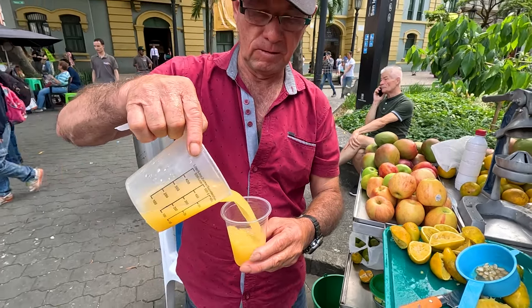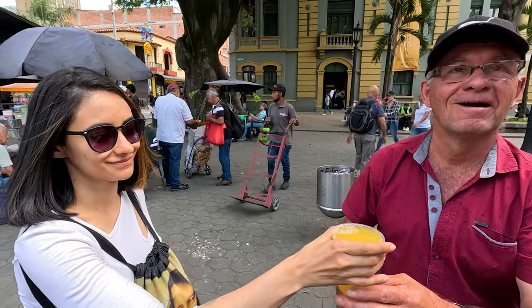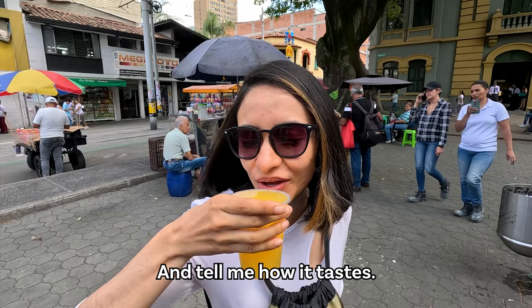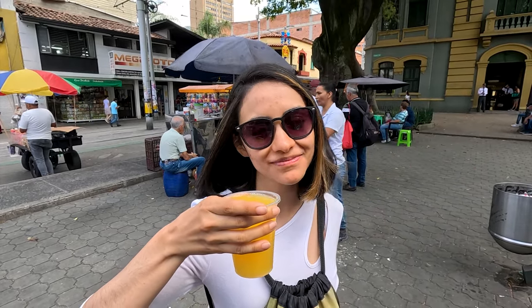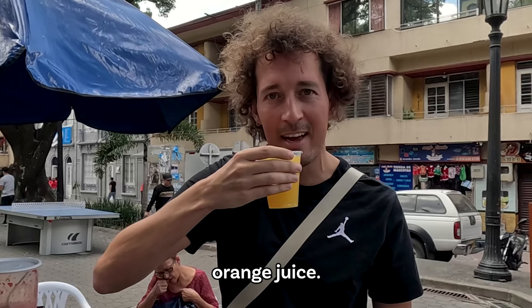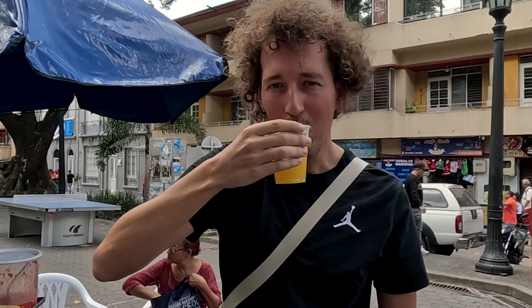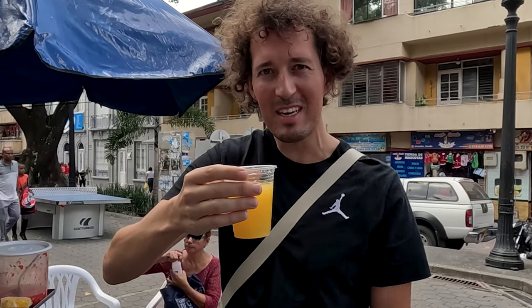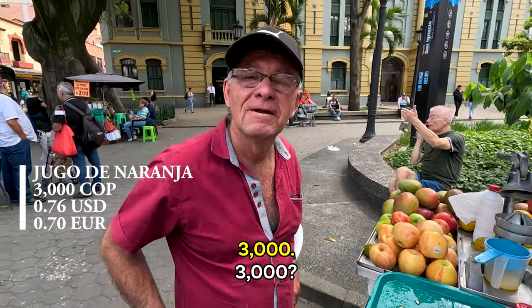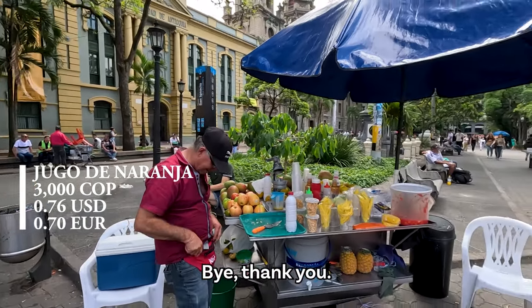Good morning! Are you going to drink it? Try it and tell me how it tastes. Perfect. So fresh, love it! How much is it, sir? $3,000? Thank you.